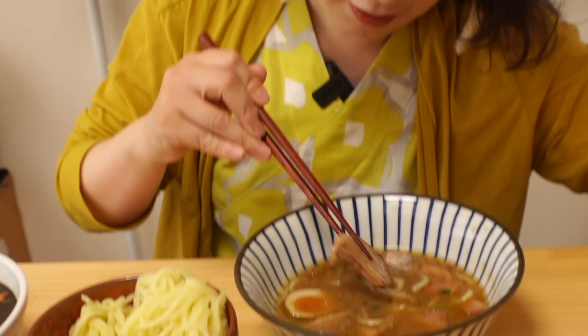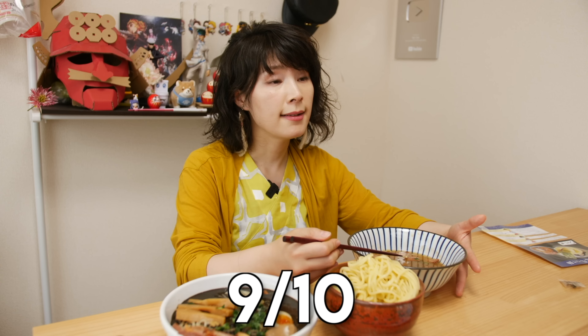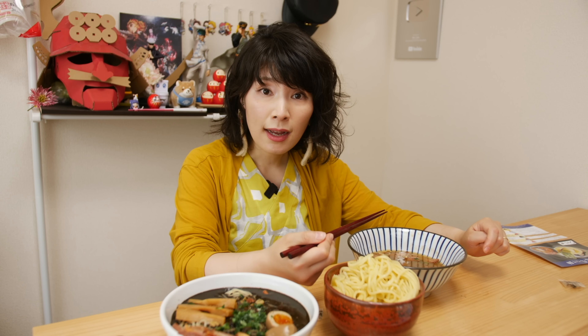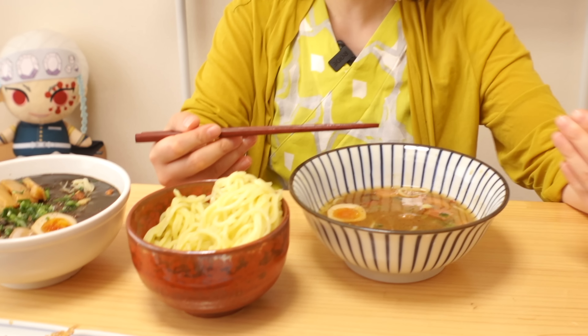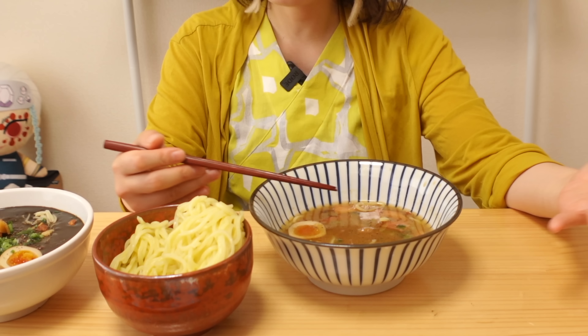That's a pretty nice big chunk of chashu they gave you. This is like something that we get at a restaurant — it's not something you put together by yourself at that level. It's really like restaurant flavor. Yeah, I would come back to this place.